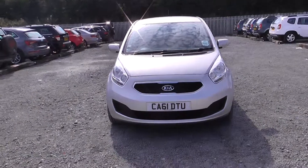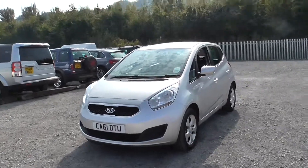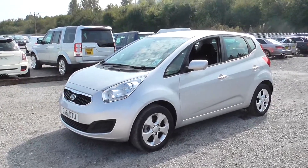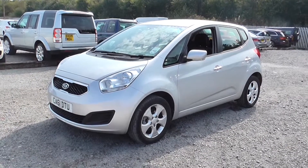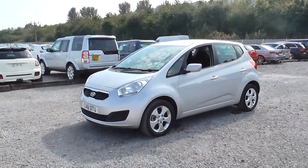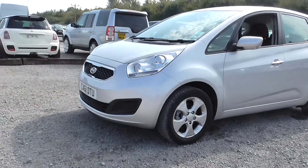Welcome to Wessex Garages on Penarth Road in Cardiff. Here today we have a Kia Venga 2 which comes on a 61 plate and is in a silver metallic paint. It's a 1.4 litre petrol engine with a 5 speed manual gearbox. I'll take you on a tour of the car pointing out some of the features, and if you'd like to book a test drive you can do this on our website www.wessexgarages.co.uk, or you can pop in store at 289 Penarth Road in Cardiff.